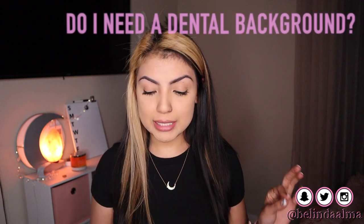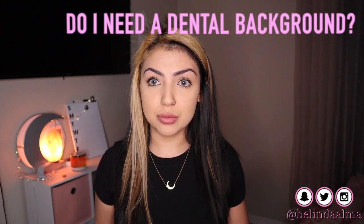First Q&A question: do you need a dental background? No, you don't need any dental background. I had no dental background — I literally just took a class. My pamphlet covers the dental background and everything you need to know about teeth itself.